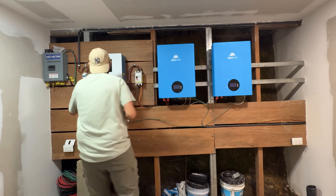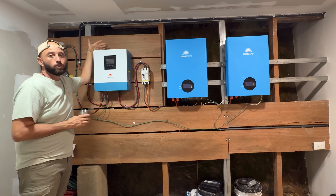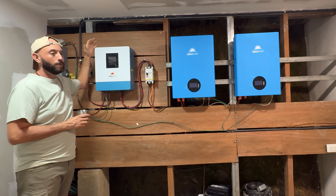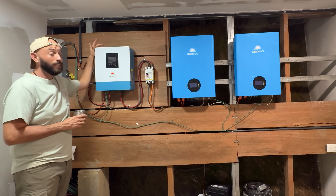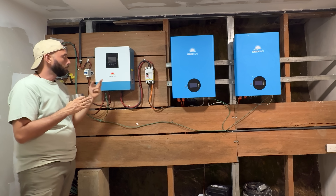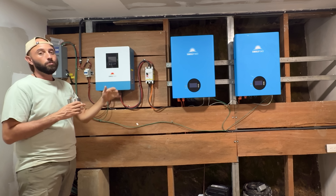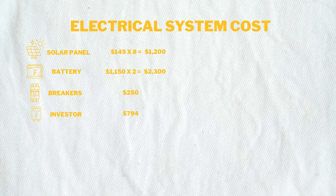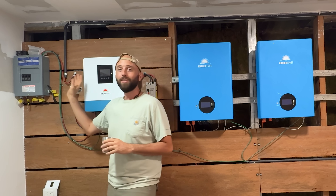Now let's talk about the inverter. This is a 5,000-watt inverter that can eventually handle all eight solar panels, up to 500 volts. Your inverter choice depends on your solar setup. This one is great — you can still connect a generator or city power to charge the batteries, but since we're fully off-grid we only use the sun. We paid $794 for this inverter and it's been great with no issues.